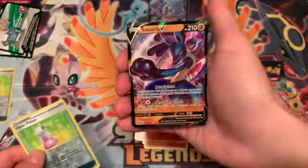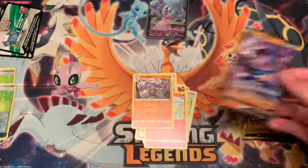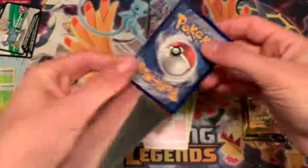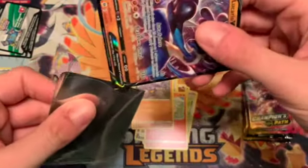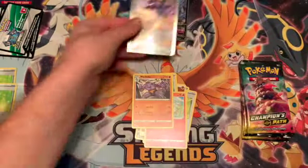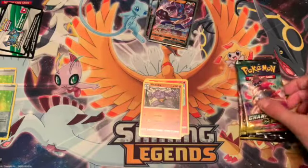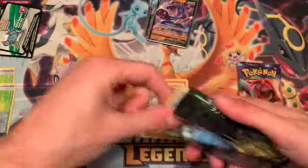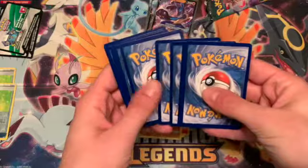Let's see if we can get some retribution for the scalpers messing up that last box. Oh - Lucario V, hell yeah! Two hyper potions and a Lucario V so far. There were no other reverse foils in any of that frauded box, super disappointing. But at least one box was legit. Oh, there's a miscut - that's such a bad miscut, but I like this card in general. He's not getting sold, he's part of my collection.